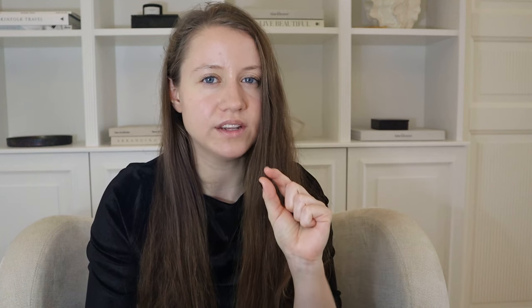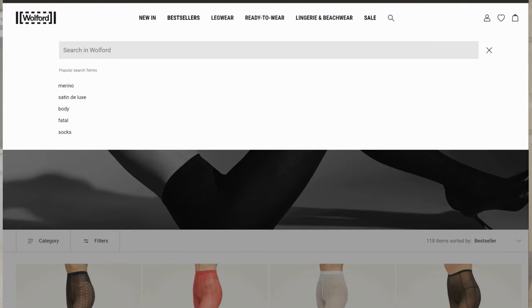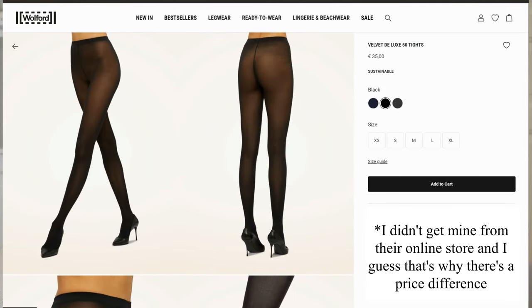In my experience Wolford tights are super high quality and very durable. The ones I have right now I got in May 2023 and I'm still using them, wearing them about twice a week since I got them back in May, and now it's November — so they have lasted six months. There is only a tiny tiny hole in the toe area where my cat's claw got stuck the other day. There was nothing I could do about that, and even though there's a hole it still hasn't ripped, so I'm really hoping they don't rip at all. I paid just about 38 euros for these Velvet Deluxe tights, which are some of the cheaper ones from Wolford, and I think the price is fair because you get really nice and durable tights for that.